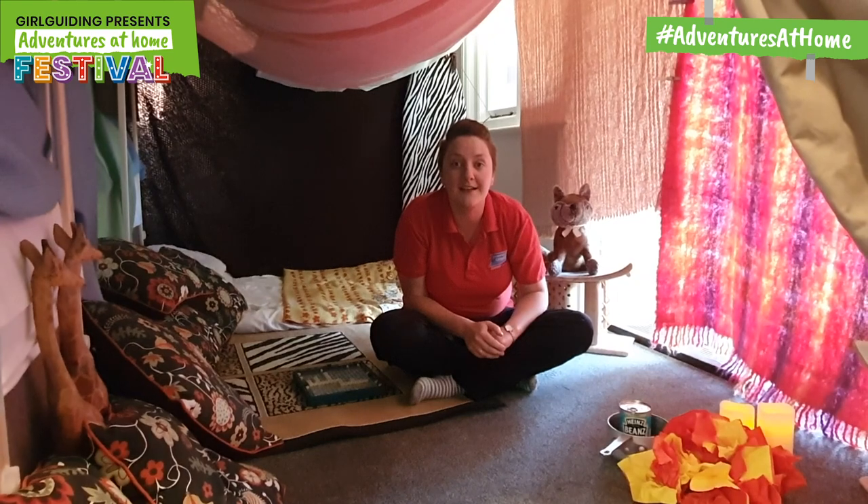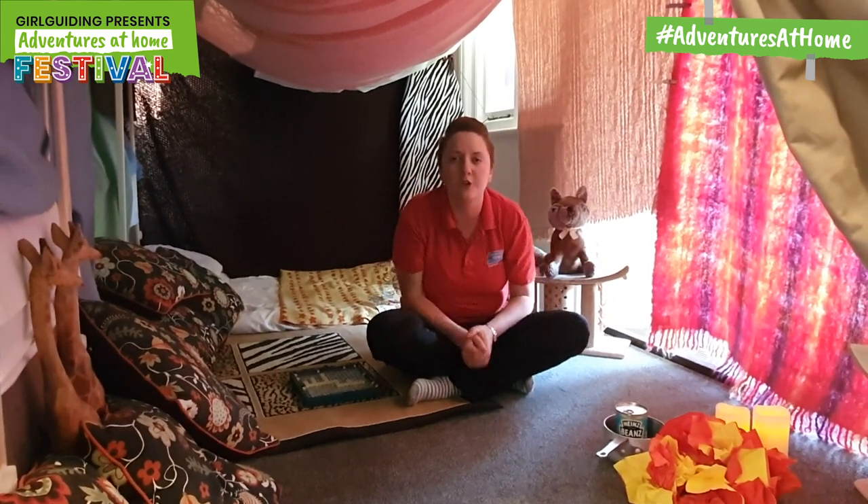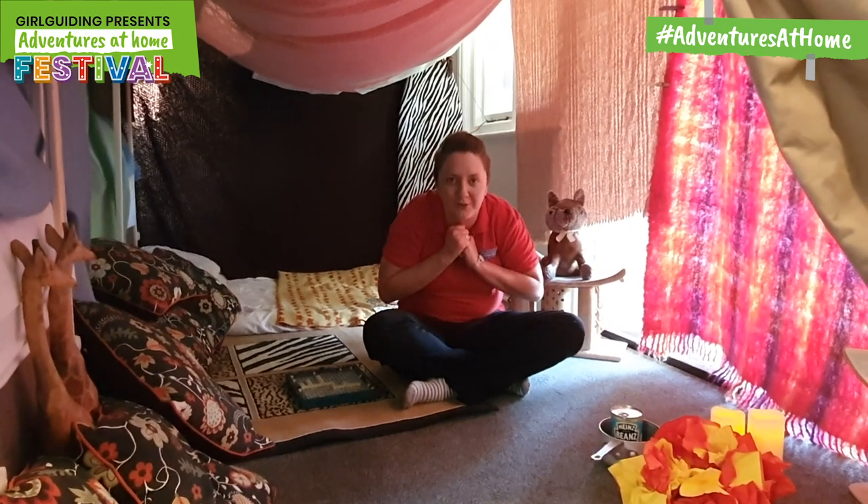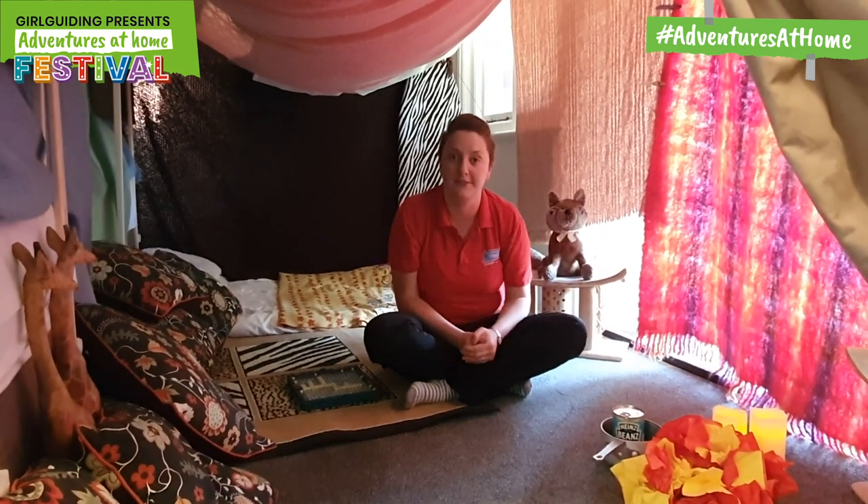So in this den, it's not so dark but that's because I wanted you to be able to see it. But you could make it as dark as you wanted it or as bright as you wanted it.